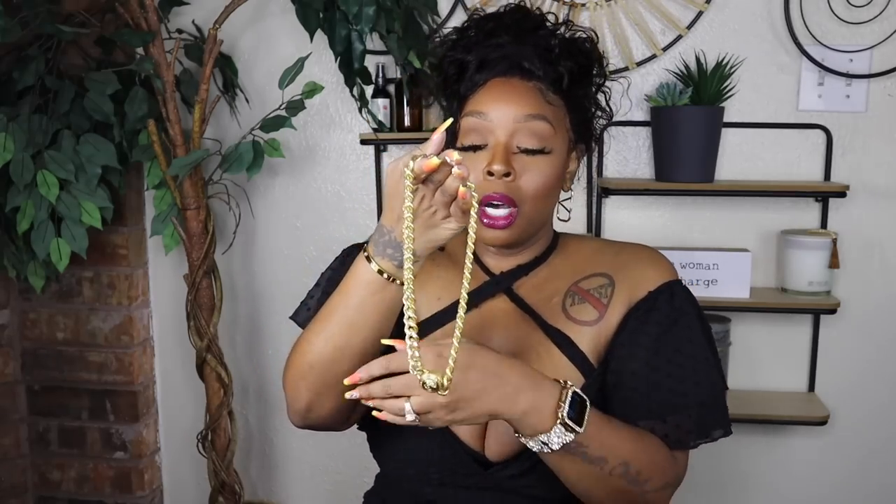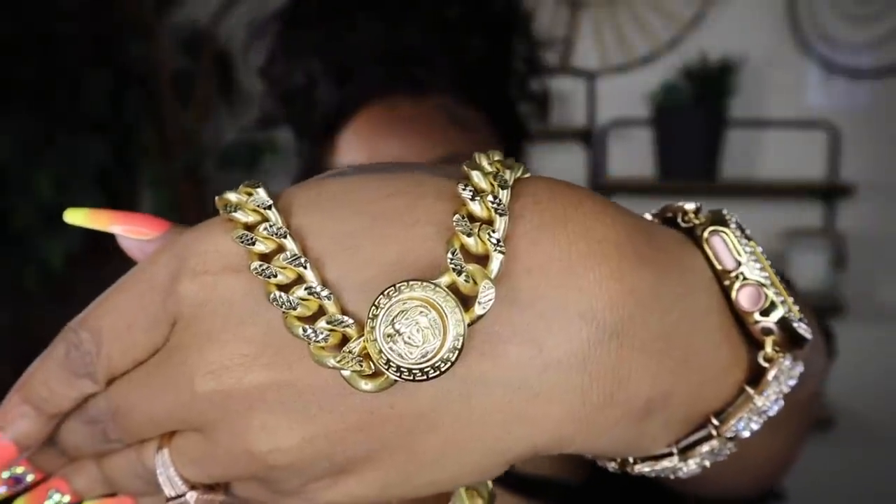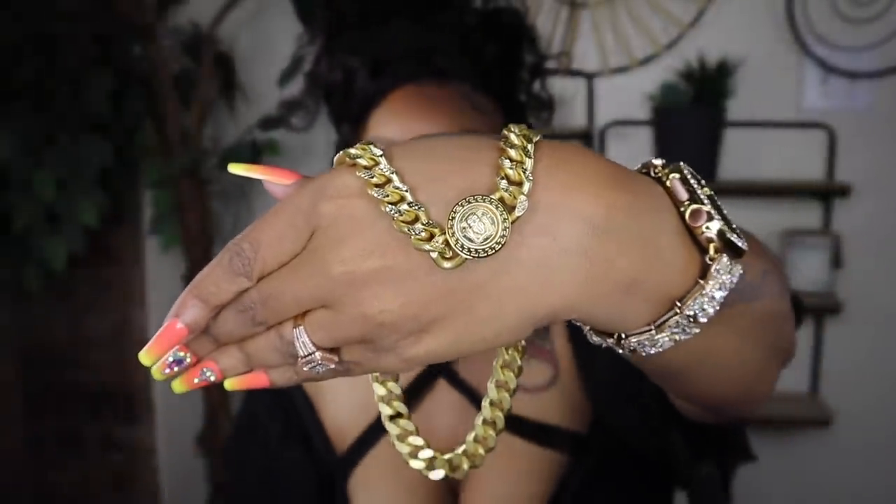I only have two more pieces of jewelry. These two came from Versace — I always announce when Versace has sales. They mark so many of their robes and things down and I was fighting the temptation to get another one, but I don't need another robe. I have three of them — my purple one is limited edition. This is the Versace Medusa chain necklace — I love a gold chain necklace and needed another one. It's good sturdy jewelry.